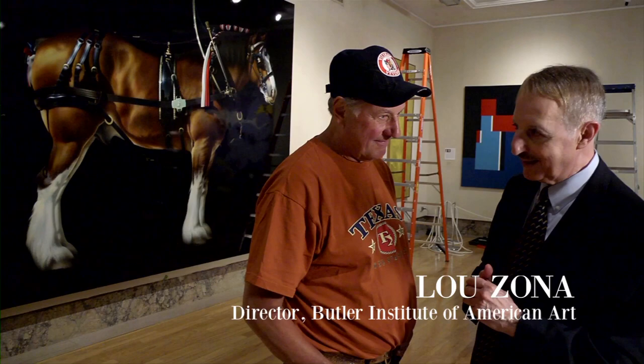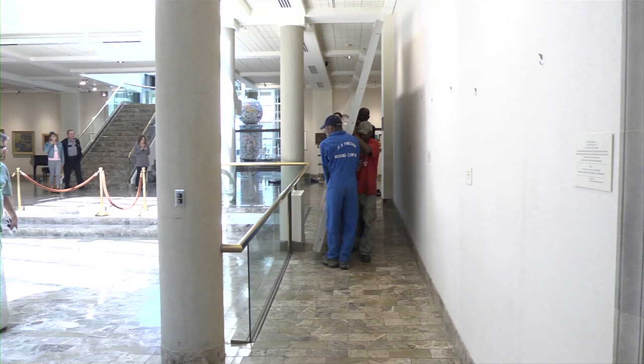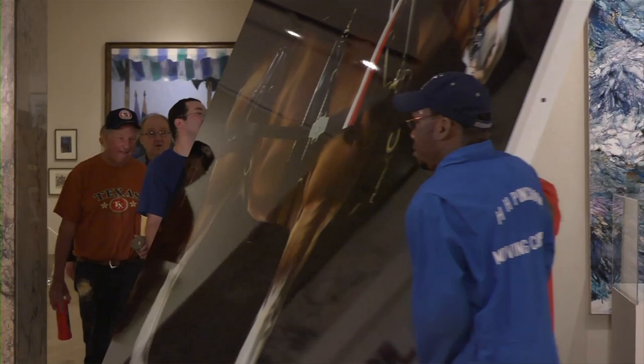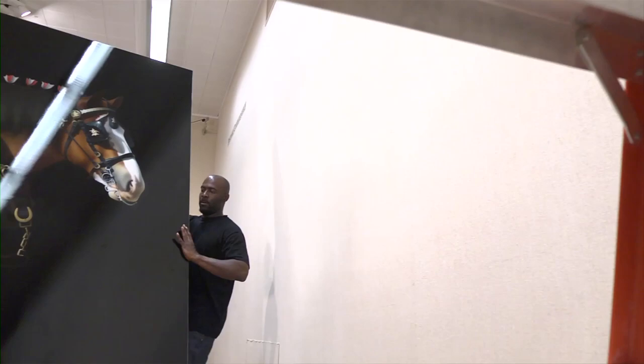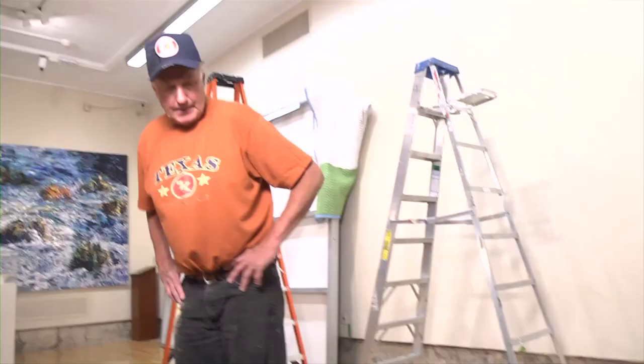I think you've outdone yourself with this piece of this Clydesdale, which is just absolutely amazing. How did that come into being? When did you think about painting a Clydesdale? I thought about it way back in 1983, and I approached Budweiser, and they invited us to come photograph one of their horses. But there was no way I could paint it life-size on aluminum with these paints, because we couldn't get an aluminum panel big enough.